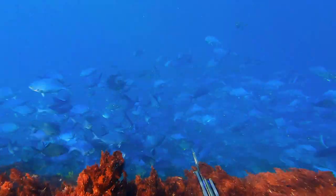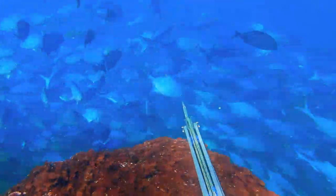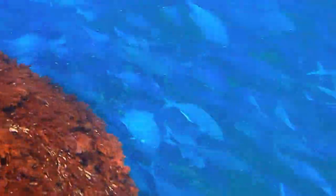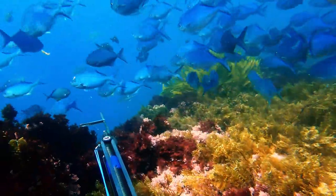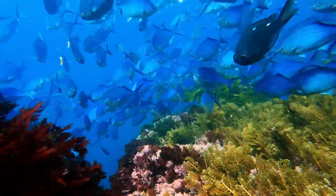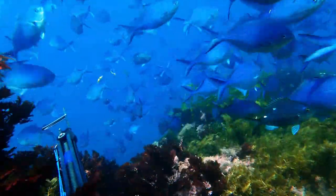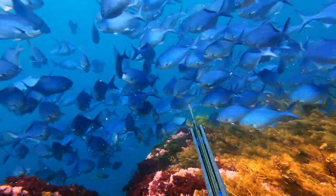Diving down on the up-current side of this pinnacle and peering down into the deeper water, we can see there are huge schools of blue mau mau. Next dive we get down a little bit deeper and try to merge ourselves in this school. Perhaps this can draw other fish in because they don't know what we are, but unfortunately it does make it really hard to see outside of the school as well.